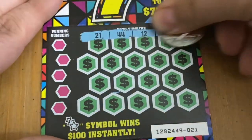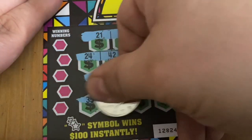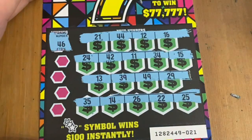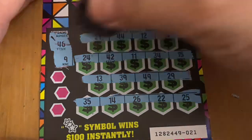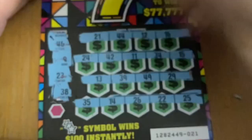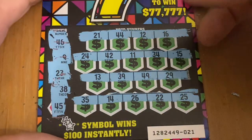Let's see if I can find that 7 symbol or stars. Ticket 21 — all numbers. 46 — not there. Number 9 — nope. 23 — I don't see it. 38 — nope. And 45 — not there. Okay, no win on ticket 21.